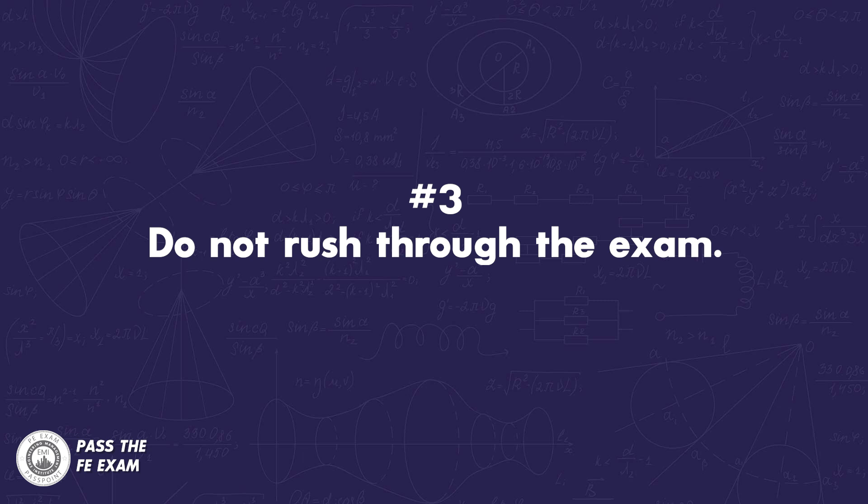Trust me, I've seen it happen to many people. Why wouldn't you use the extra time to double check your calculations, especially the ones that you were on the fence about? Lastly, while time is a factor, do not rush through the exam. By taking practice exams before exam day in a timed environment, you should get more comfortable knowing how much time you can spend on each problem so you don't rush through problems and make mistakes.